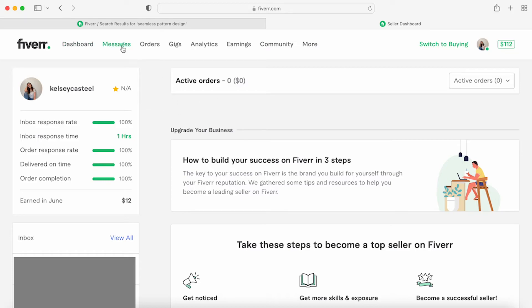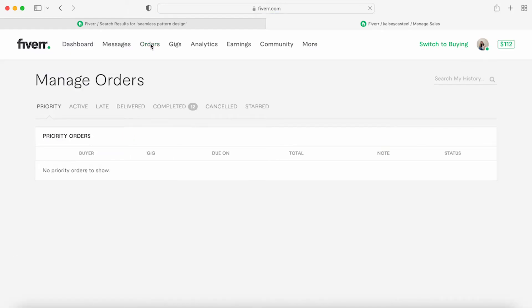You have your messages — for privacy reasons I'm not going to go through those since I don't have permission from my clients to show their messages. I have no open orders right now. The dashboard shows: priority (open orders), active, late, delivered, and completed. I've completed 12 orders. I started in December of 2021.